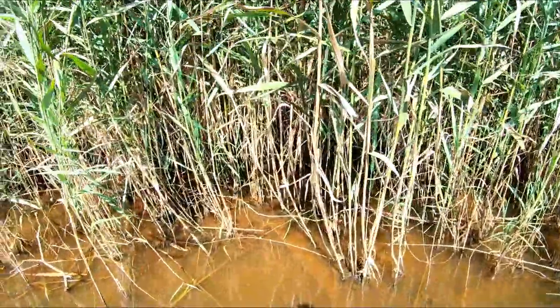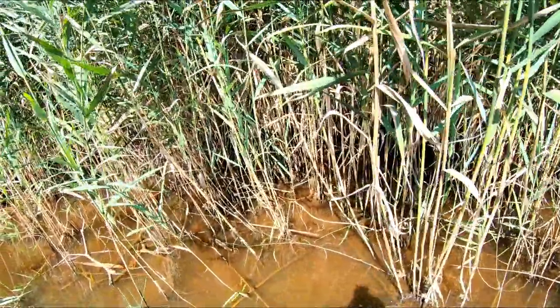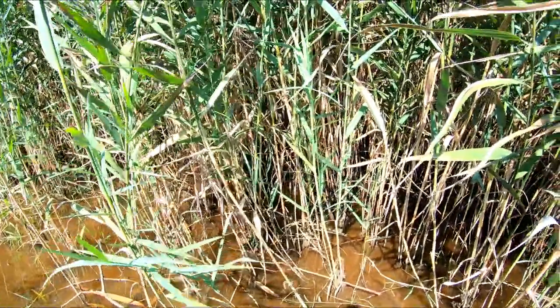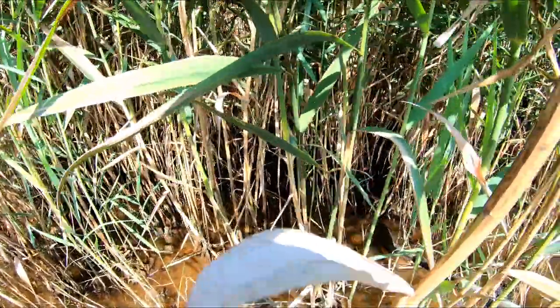I just heard a couple snakehead pops on top of the water, guys. Right now I'm just looking for some fry — see if I can find some babies. That's our mission: to find some babies and catch a couple. I want to see them in person.